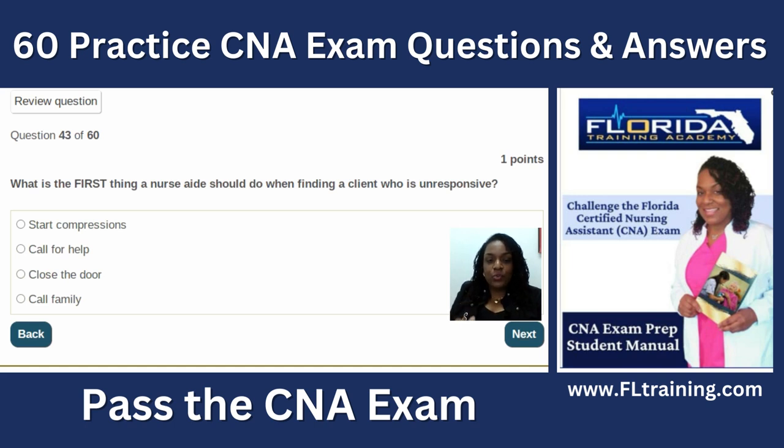Question forty-three: what is the first thing to do when finding a client who is unresponsive? Call for help. You cannot leave the room in case CPR is needed. Just because someone is unresponsive does not mean they are in cardiac arrest — a diabetic patient could be unresponsive due to low blood sugar. While waiting for help, do your BLS assessment: tap, shout, check for a pulse and breathing to determine if CPR is needed.